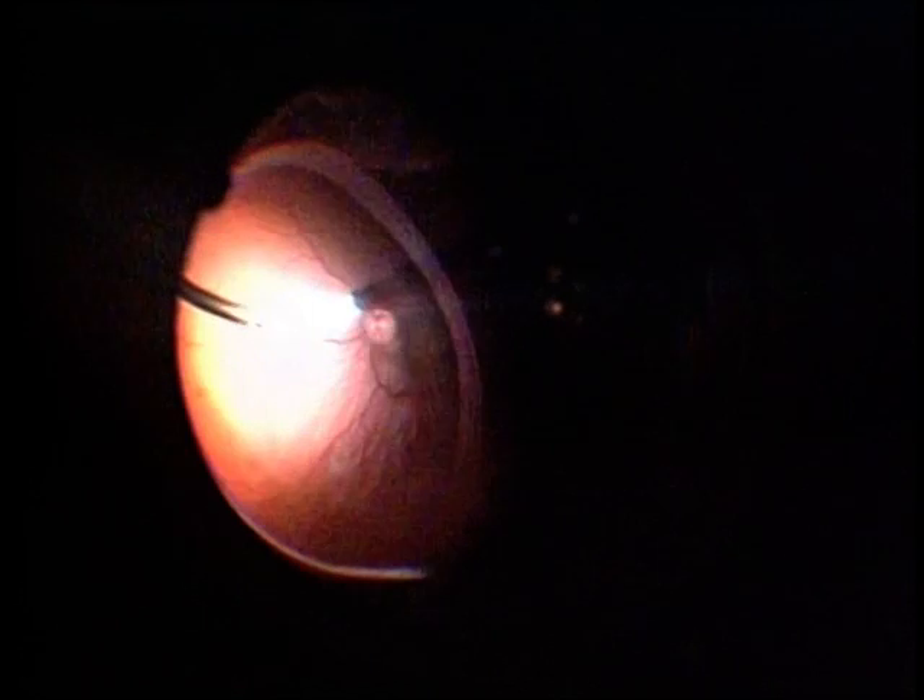The depth perception in this visualizing instrument is excellent, giving a very good 3D view in patients with high total detachment. This is the peripheral break, which you can see with lattice degeneration and the subretinal fluid which is being drained off by the vitrectomy machine.